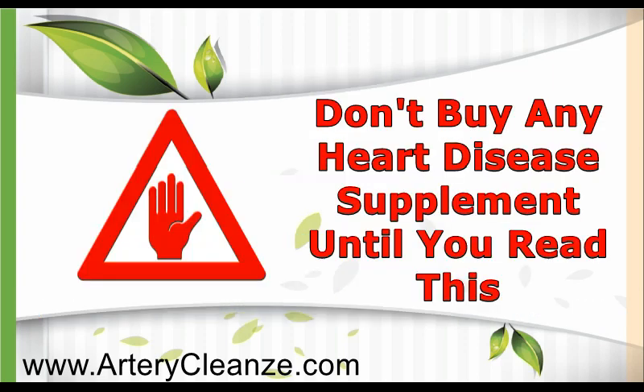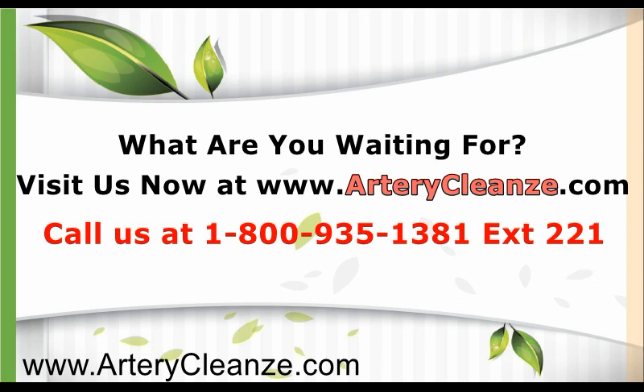Don't buy any heart disease supplement until you read this. What are you waiting for? Visit us now at www.artericlens.com. Call us at 1-800-935-1381 extension 221, or click the link below to learn more.